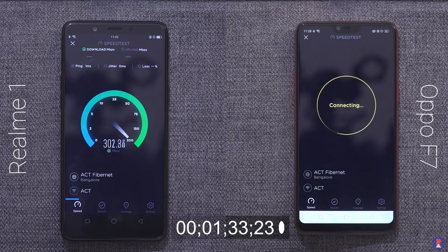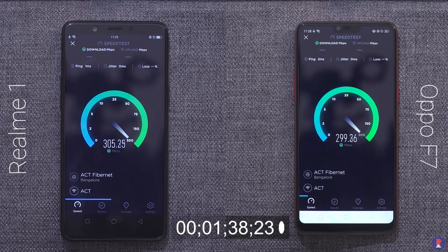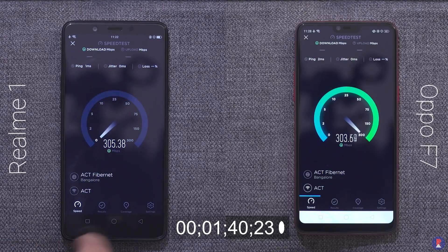Realme 1 is the first to finish lap 1 with a time of 1 minute and 46 seconds, while the F7 finished in second with a time of 1 minute and 51 seconds.